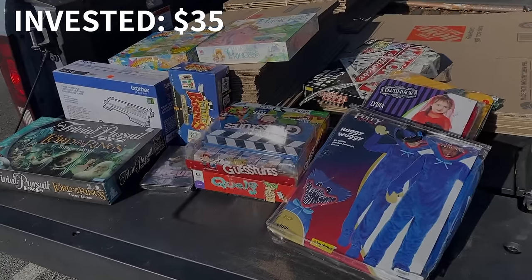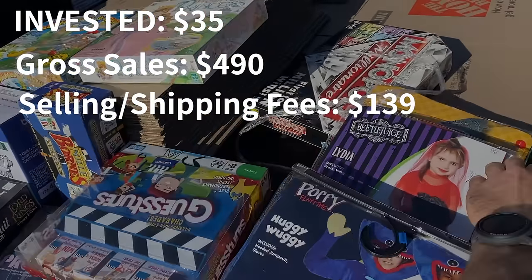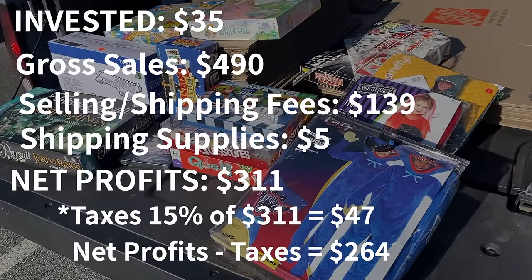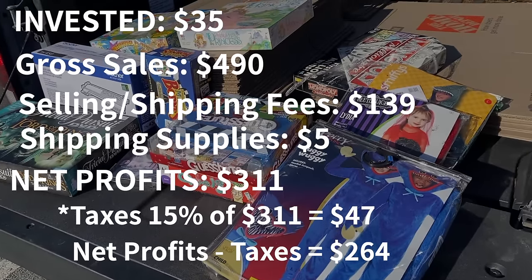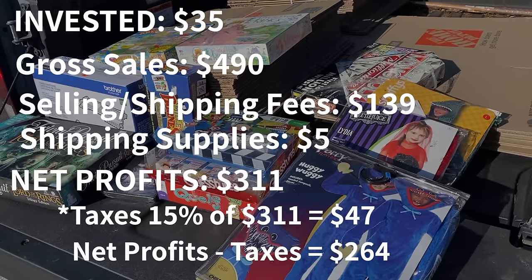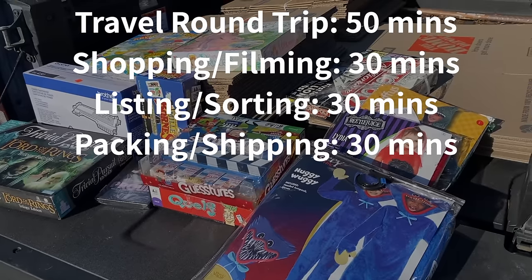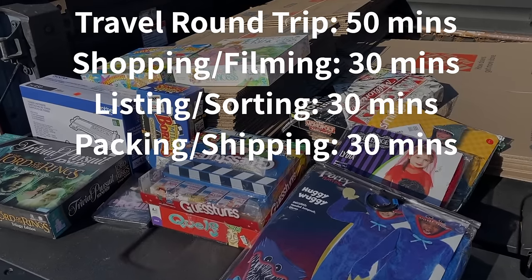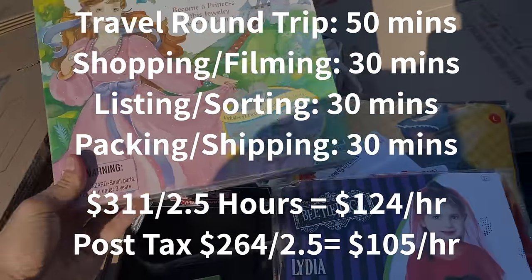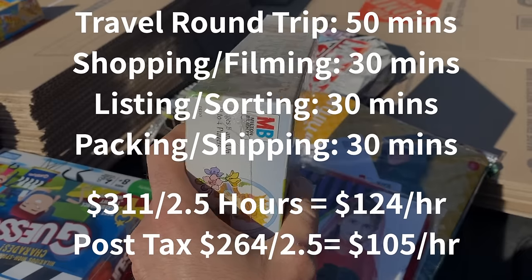We invested $35 of our hard-earned reseller dollars. Gross sales we're going to try to turn into about $490. Selling and shipping fees about $139. Shipping supplies about five bucks. Net profits are going to be about $311. I do put aside 15% — that's $47 — to pay taxes next year. So subtracting that $47, that leaves us with about $264. Travel time is about 25 minutes each way, shopping and filming 30 minutes, listing and sorting 30 minutes, packing and shipping 30 minutes — just about two and a half hours. $311 divided by two and a half hours is about $124 an hour, or $105 an hour after tax. I'll take that every day.